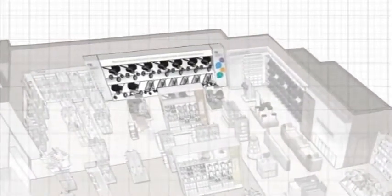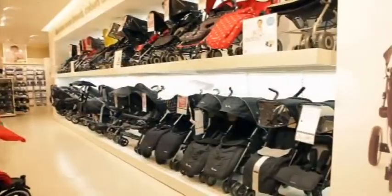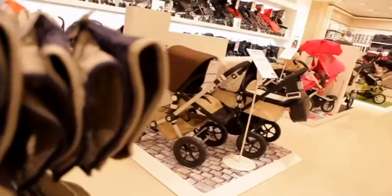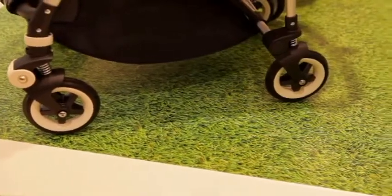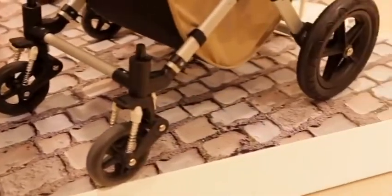The power wall showcases the best travel products Mothercare has to offer. Mid-floor plinths display a variety of branded pushchairs. On the base of each plinth, pictorial designs have been added, encouraging the customer to think about all terrains when making these important considered purchases.